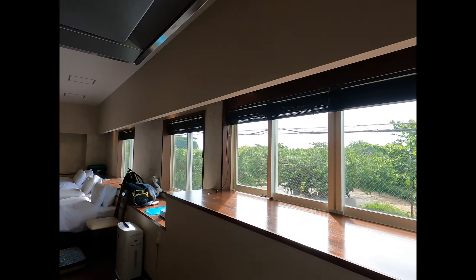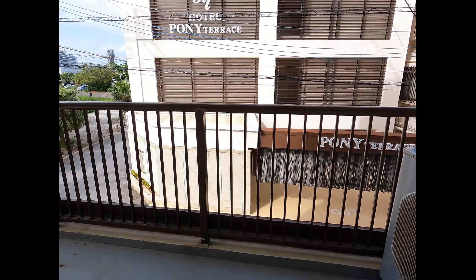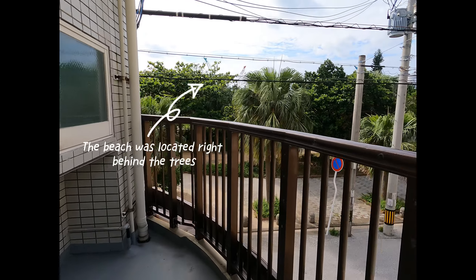And look at the view! Next to the kitchen is a really big balcony, and the beach is right there behind the palm trees.